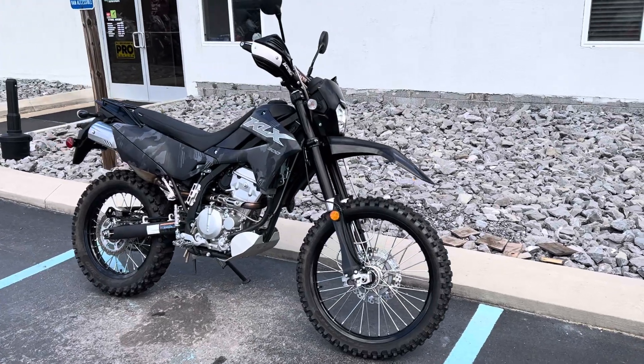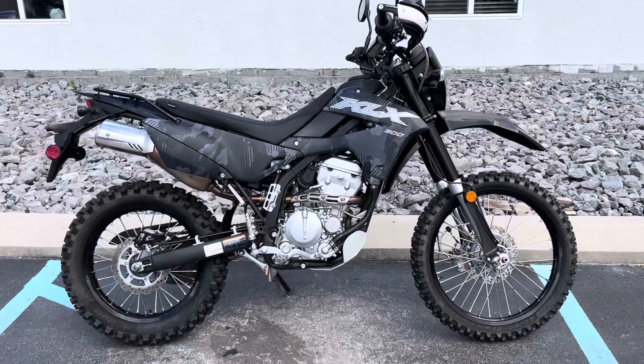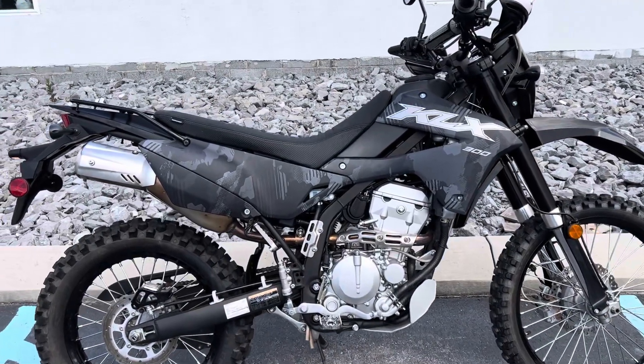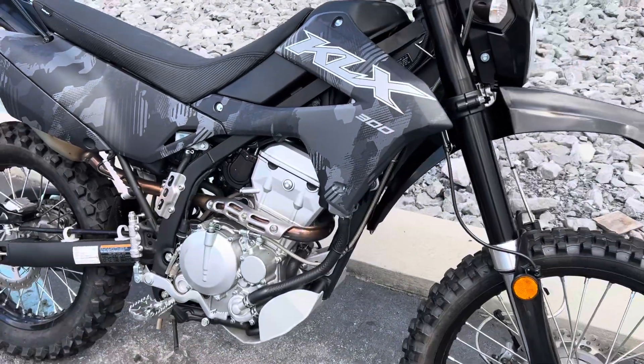Hello, Josh here at Kissel Motorsports, and thank you for your interest in this 2024 Kawasaki KLX 300. 2024, mint condition, 650 miles.